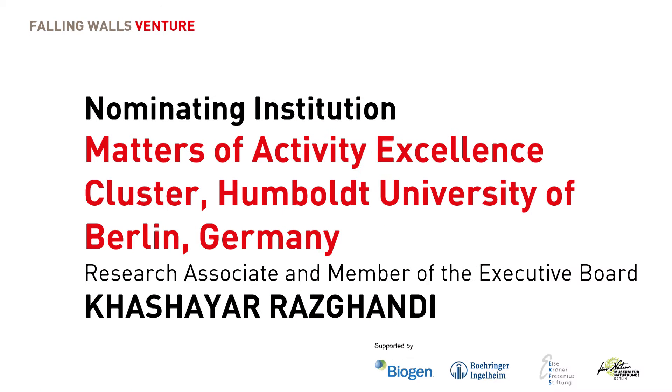Please welcome Khashyar Rozgandy from Humboldt University of Berlin. Hi everyone, I'm Khashyar Rozgandy from Max Planck and Humboldt University. I'm a natural scientist and a design teacher, and I've been mentoring MotorSkin since the early inception of the idea of a fluid-driven interactive wearable and through the growth of their startup.